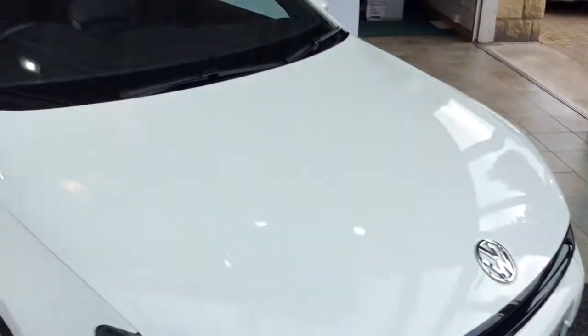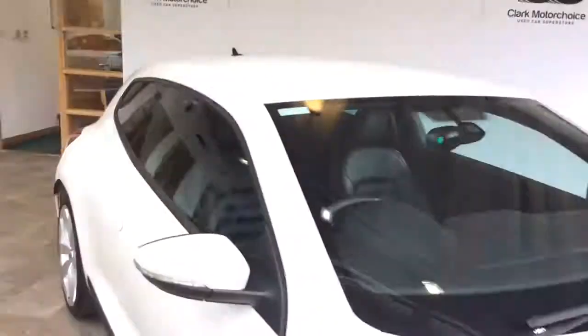This car comes complete with sat nav and Bluetooth as well, which is a really good addition. I'll take you inside the car.